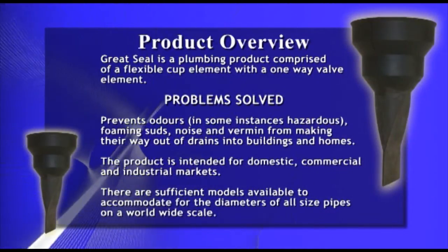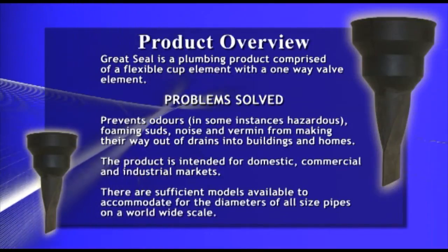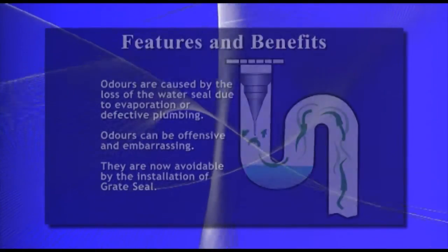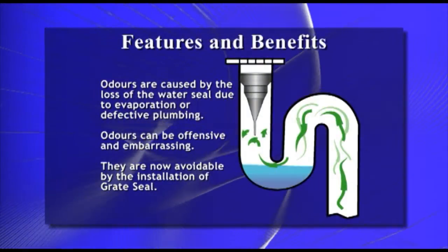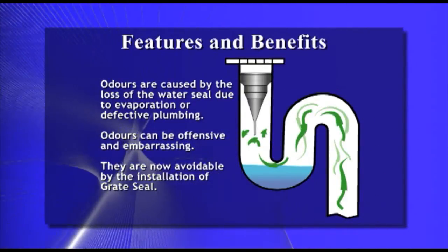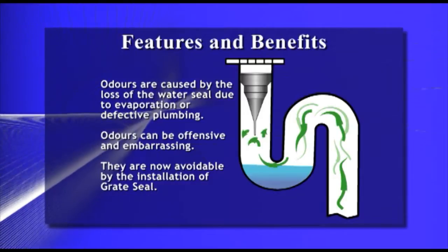There are sufficient models available to accommodate all the diameters of all sized pipes on a worldwide scale. Odours are caused by the loss of the water seal due to evaporation or defective plumbing. Odours can be offensive and embarrassing. They are now avoidable by the installation of Great Seal.